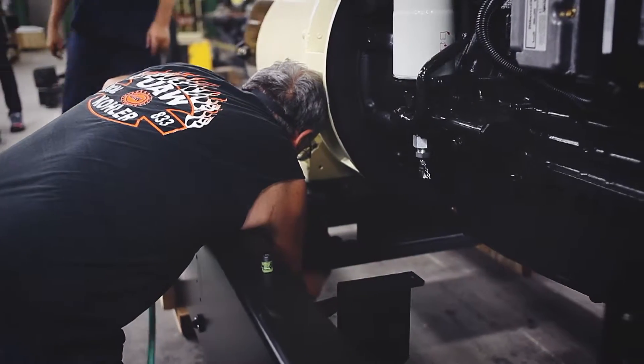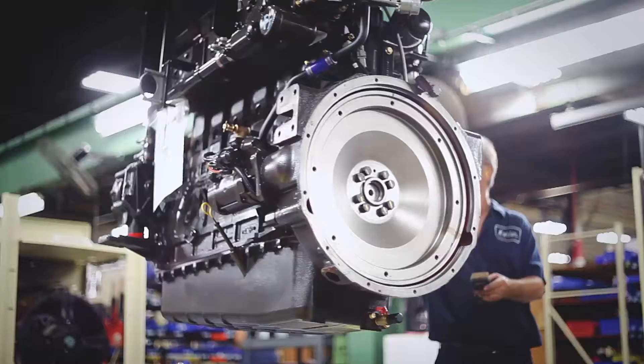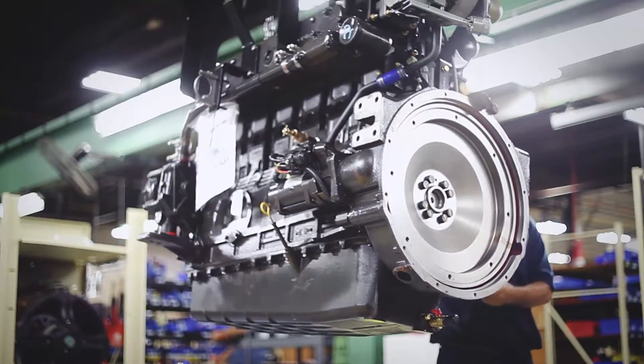Our customers find these gensets convenient in that they're easy to start, they're self-priming, they have clean emissions, and they're easy to maintain. Furthermore, they find the fuel easy to deal with in that it doesn't age, they don't have containment issues, and spills are no longer the problem they are with comparable diesel units.